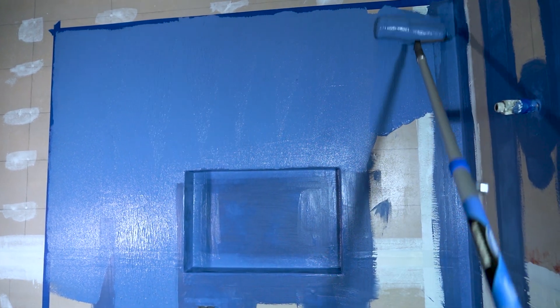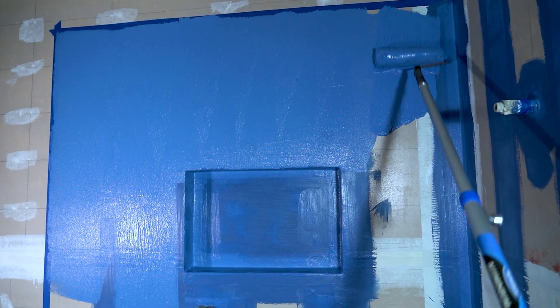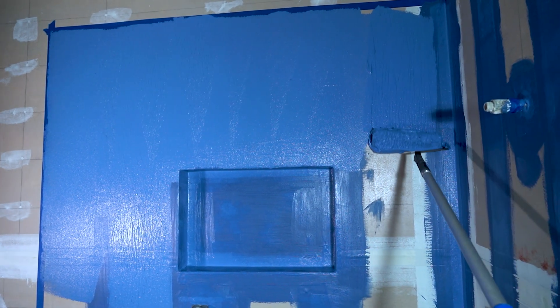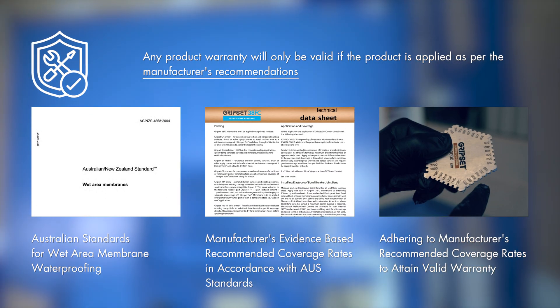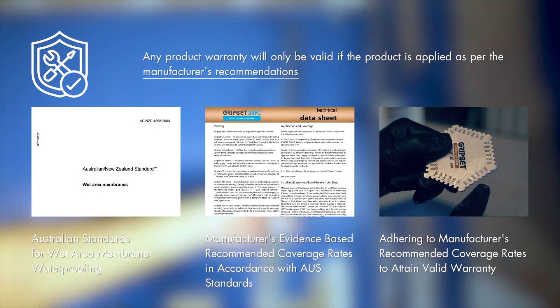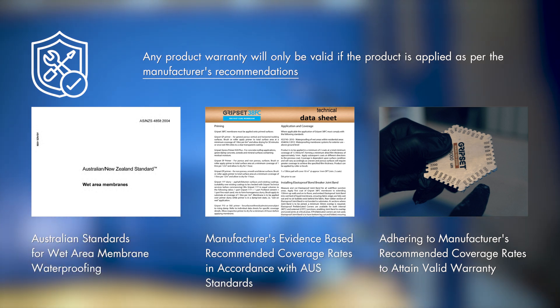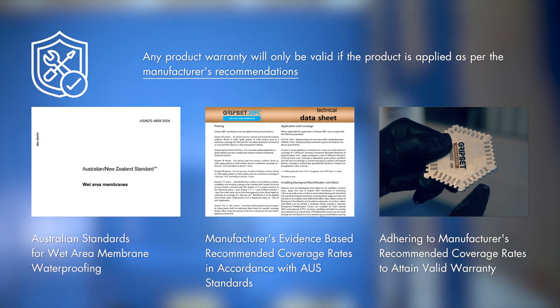Last but not least, closely tied into liability, is the issue of warranties. Any product warranty will only be valid if the product is applied as per manufacturer's recommendations, and a key part of those recommendations is of course applying it at the specified coverage rate.